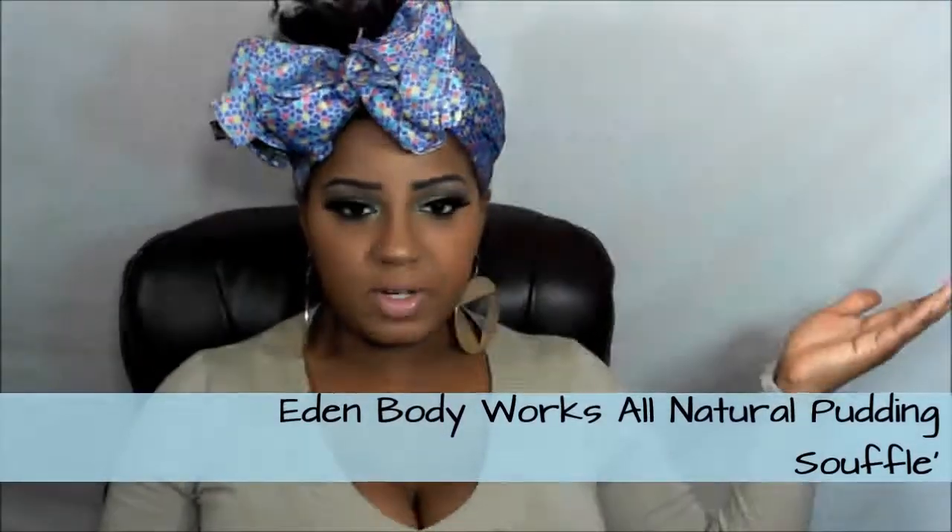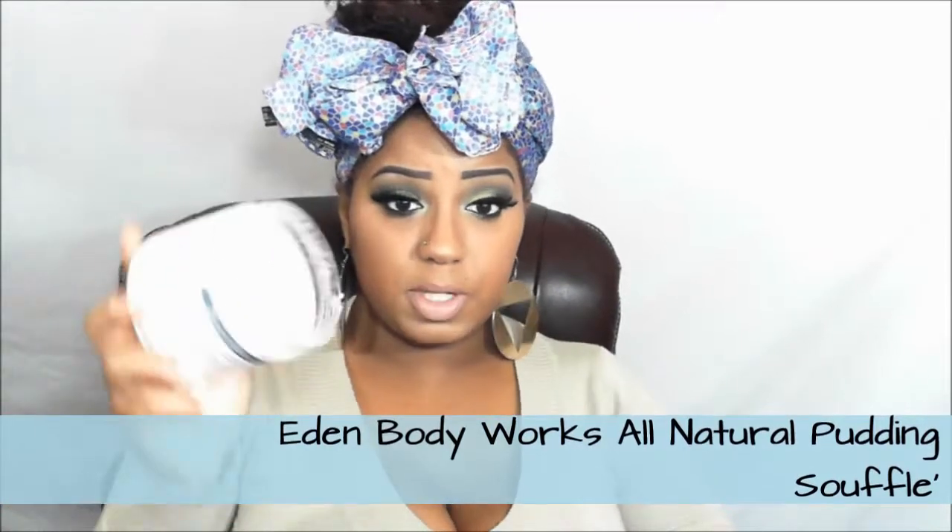This is the Eden Body Works All Natural Pudding Souffle. I've already done a video covering this but I'll give you a quick recap. It was about seven to eight dollars and I used it all up clearly, so I liked it. It smells really good, leaves your hair soft, and helps with curls if you do a wash and go. However, there was one time I did a protein treatment prior to adding this cream and it got really tacky — but I think that was the homemade protein concoction I made, not the product itself.